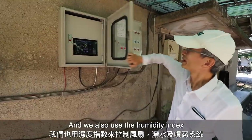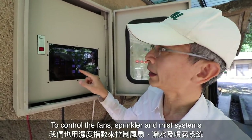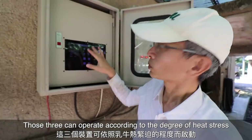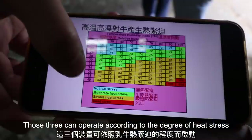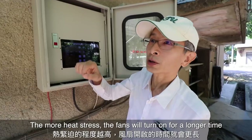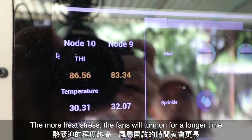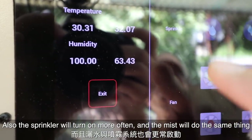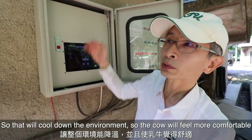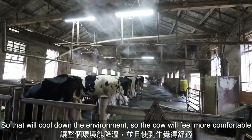We also use the humidity index to control the fan, the sprinkler, and the mist. Those three can operate according to the degree of heat stress. The more heat stress, the longer the fan will run, and the sprinkler will turn on more often, and the mist will do the same thing — so that will cool down the environment.